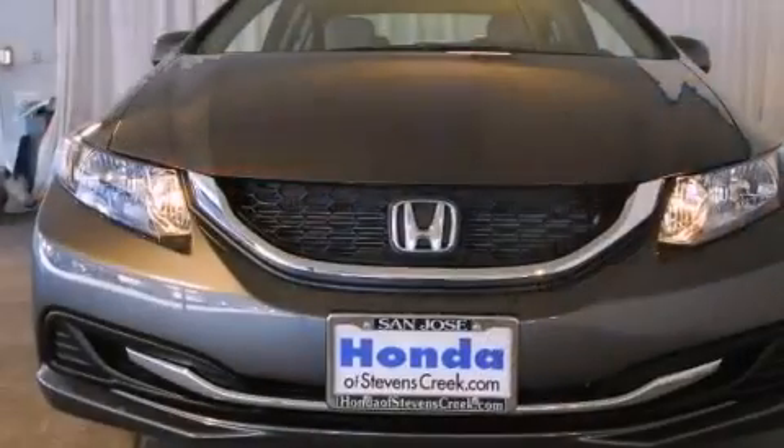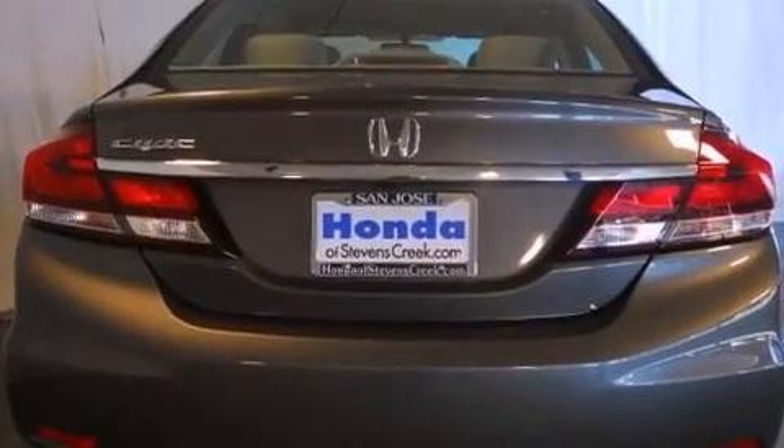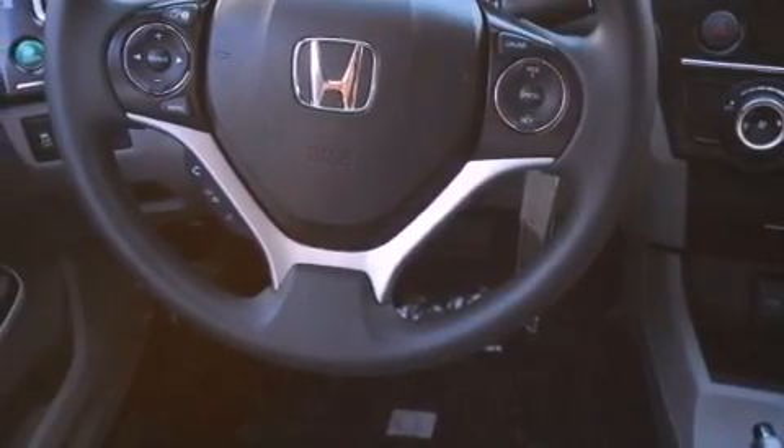Features include air conditioning, cruise control, a rear window defroster, a CD player, a passenger side vanity mirror, a security system, traction control, an anti-lock braking system, keyless entry, and a backup camera.